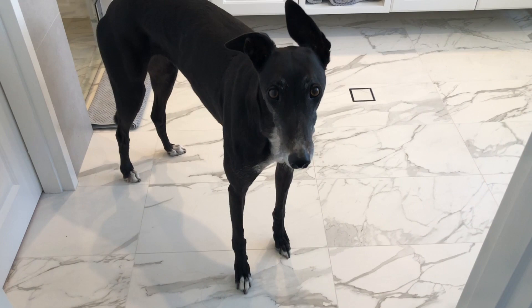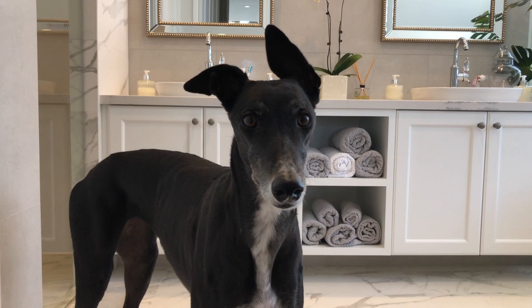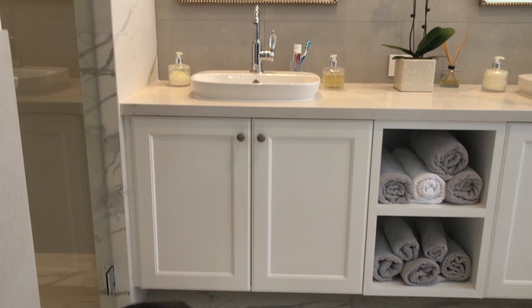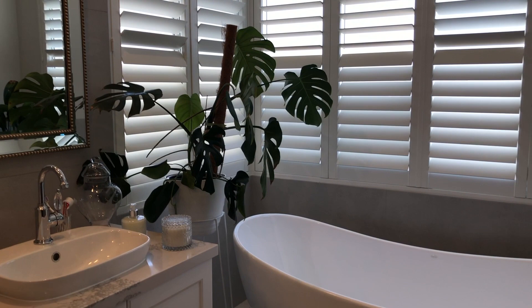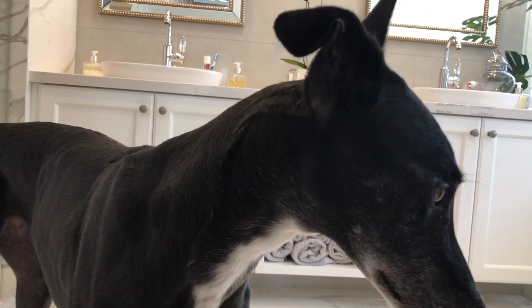I'm going to take you to a room that people don't often take people to look at, and that is my bathroom. I really love my bathroom. Behind me are some nice towels and pretty mirrors. Thanks for showing us the bathroom. More plants, and a greyhound.